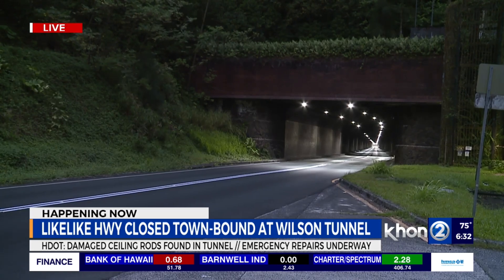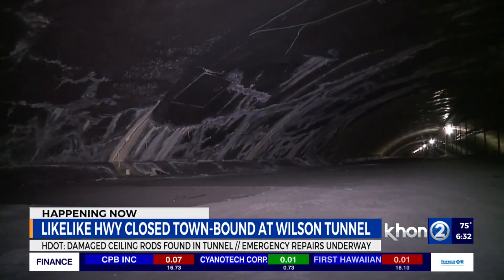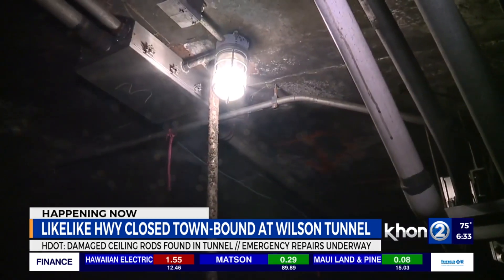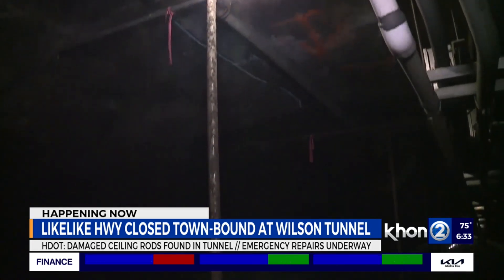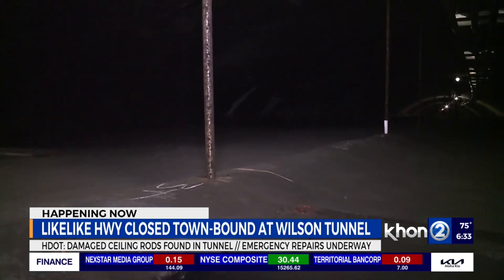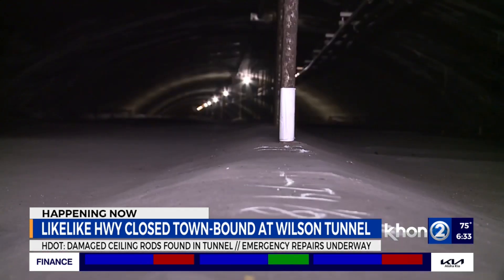We did walk through the tunnel and saw many imperfections — a lot of chalked-up areas that look like areas of concern, especially the steel rebars that are, in some areas, sticking straight down from the ceiling. The tunnel ceiling is made of 5-inch-thick reinforced concrete slabs that rest on ledges along both sides of the walls of each tunnel and are supported just in the center by a stainless steel rod. So we won't know exactly how much damage they found besides just what we saw with our eyes.